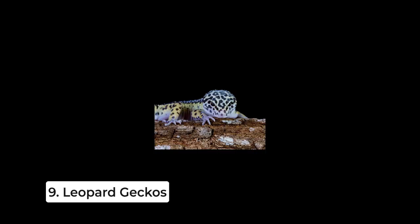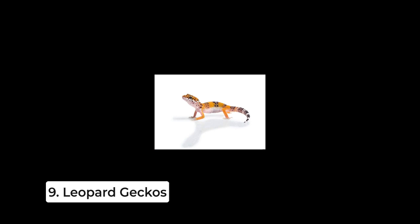Leopard geckos are small, easy-to-care-for reptiles that make great pets for seniors. They're low-maintenance, don't require much space, and are generally docile, making them an ideal choice for those who prefer a more exotic pet.